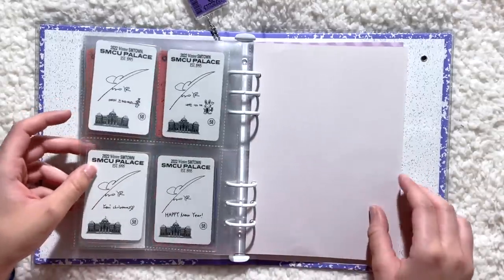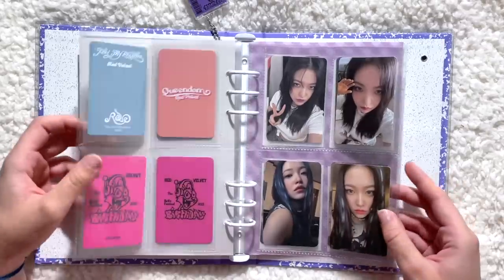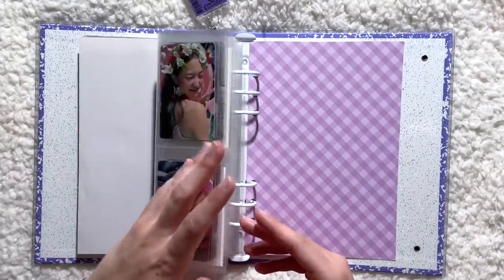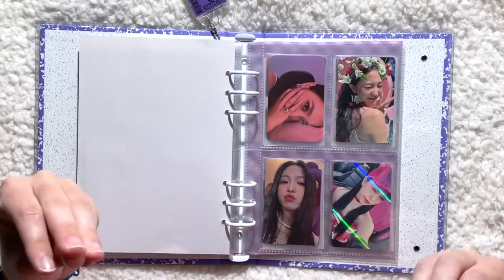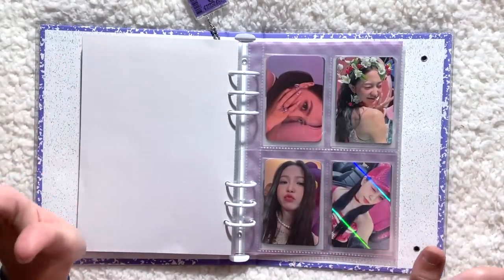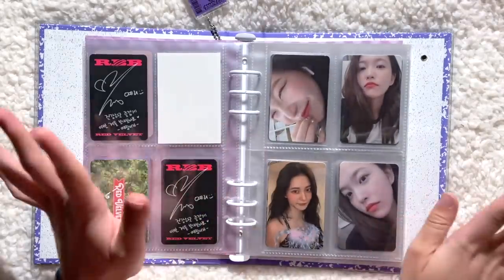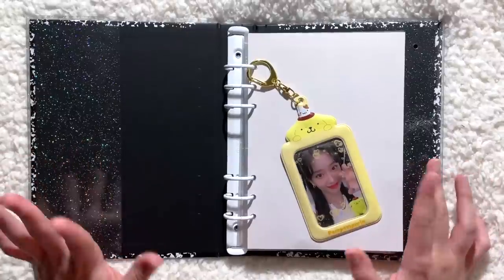In Yeti's binder I moved all of her pre-order benefits and fansign cards into this binder to free up room in the other binder. I honestly don't know if I'm going to collect her POBs as thoroughly next comeback — I kind of want to take a step back from pre-order benefit collecting because it's getting to be a lot with all the people I collect fansign cards for. I don't think Red Velvet will have a comeback anytime soon, so I don't need to worry about it right now.